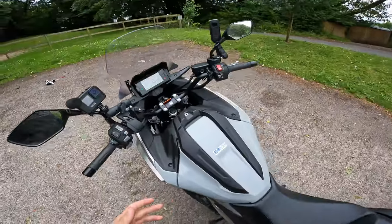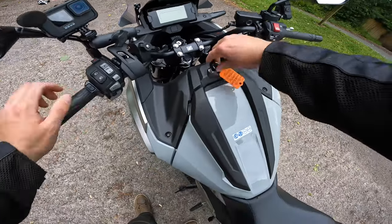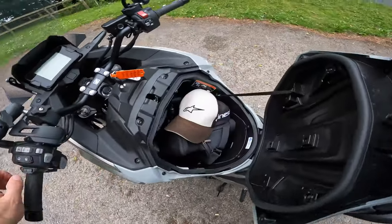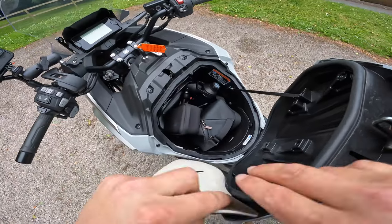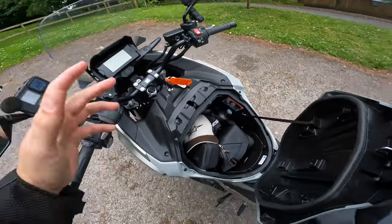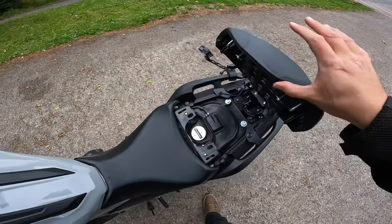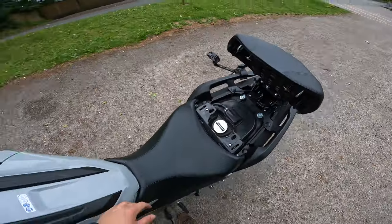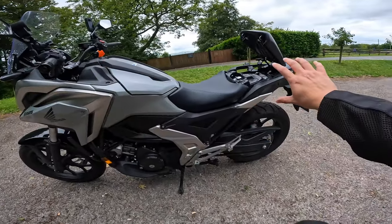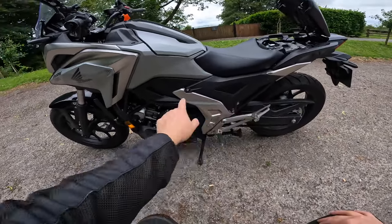Let me show you a cool feature: there's a key slot here — push it in, turn it to the right and this compartment opens up. No fuel tank — it's a massive storage compartment. I've got everything I need for today in there, and they say you can fit a full-face helmet in as well. Then push the key to the left and the rear seat opens to reveal your fuel tank.